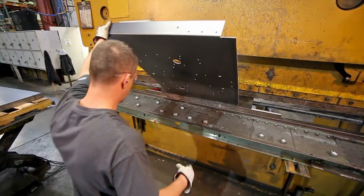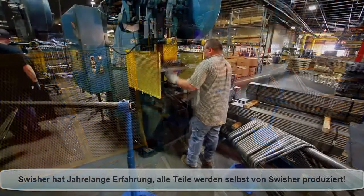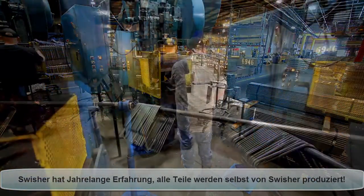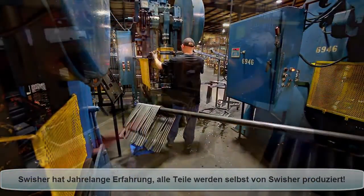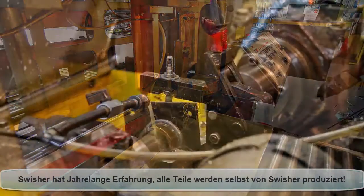Experienced brake press operators perfectly create every angle and every handle. Fabricating teams make every part with accuracy and care. Our blade drivers are fabricated to deliver many years of hard work and operation.